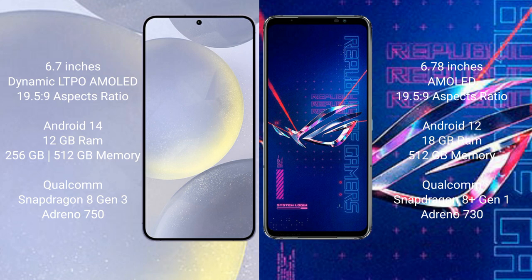Samsung Galaxy S24 Plus runs on the Android 14 operating system. Asus ROG Phone 6 Pro runs on the Android 12 operating system.